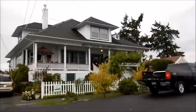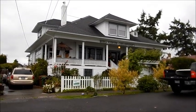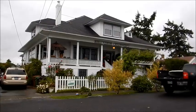Speaking of Aggie Cromwell, behind me is the Knob Hill Riverview Bed and Breakfast. In the movie Halloweentown, this was Aggie Cromwell's house.